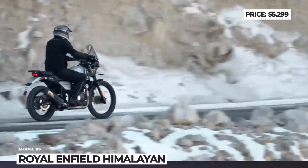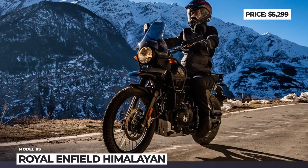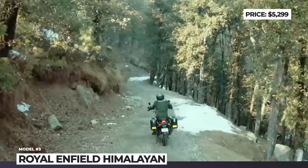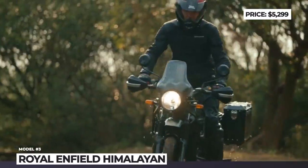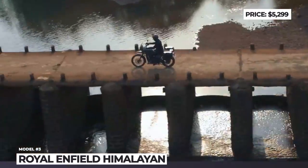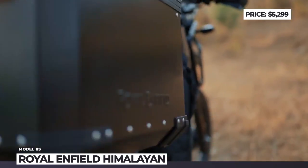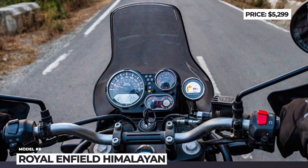Royal Enfield also reworks the bike's ergonomics to make it more comfortable during long-distance rides. The windscreen is new and offers better protection. The seat gets improved padding and the front and rear racks are updated. On the drivetrain front, the Himalayan continues unchanged — its 411cc air-cooled single cylinder is rated for 25 hp and 32 Nm of torque. This motorcycle benefits from navigation assist and a small LCD display. In 2023, the Indian company plans to bring to market an all-new 450cc version of the Himalayan.